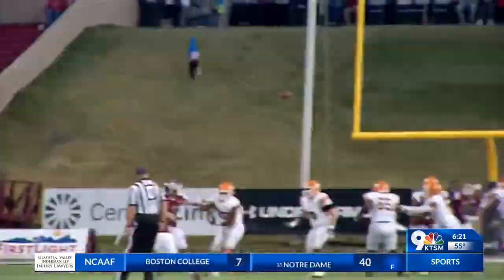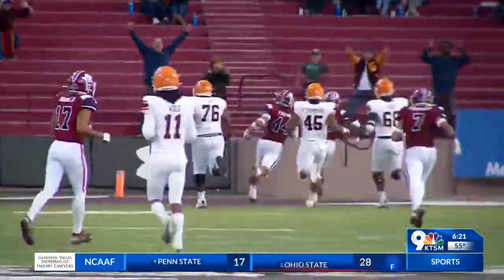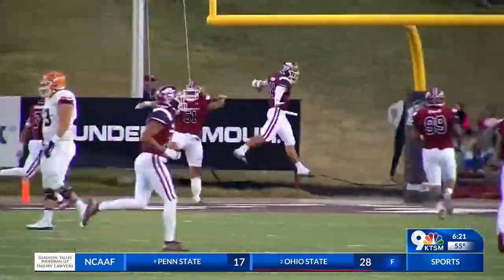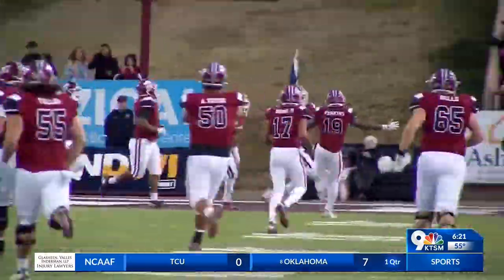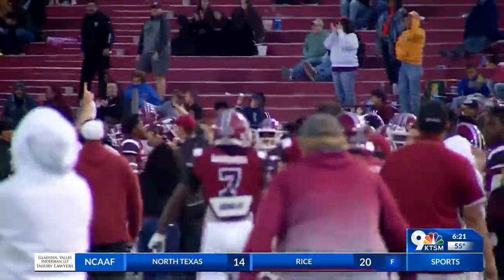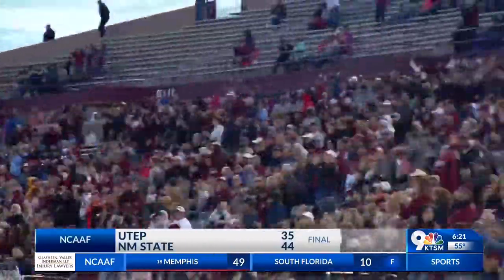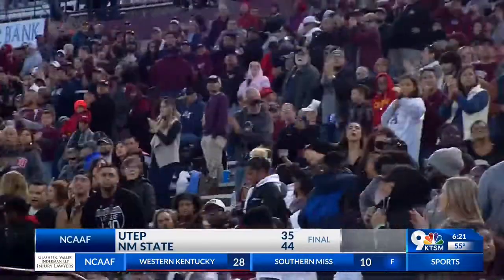The play of the game definitely belonged to Josh Adkins. The Aggie quarterback deserves an Academy Award for the acting job he did pre-snap. Check out the grab — Tony Nicholson on the touchdown pass to Adkins. NMSU would lead by five. And then a defensive touchdown off the Kai Locksley fumble really put this game away. NMSU wins it 44-35, their third straight win in this series — a gratifying win for Doug Martin and the Aggies.